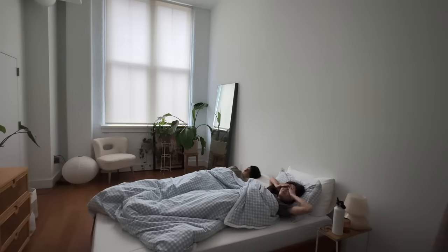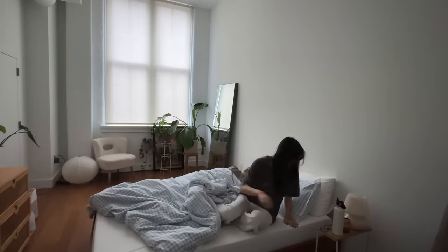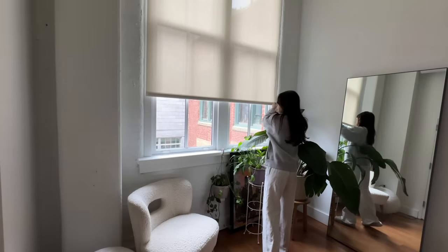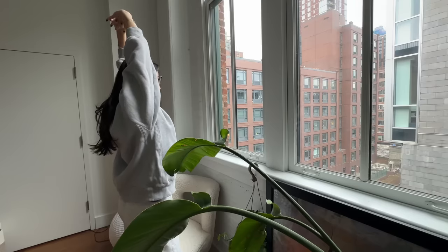Good morning, let's wake up together on this winter day. The mornings have been so cold and it just makes me want to stay in bed all day, but I find that having my slow morning routine really helps me feel more motivated and productive during the day. So here is my 7 a.m. winter morning routine.